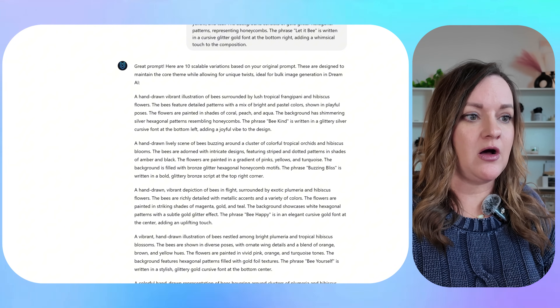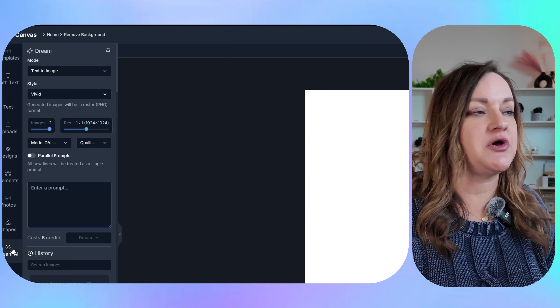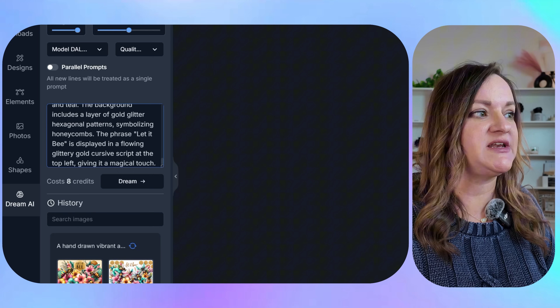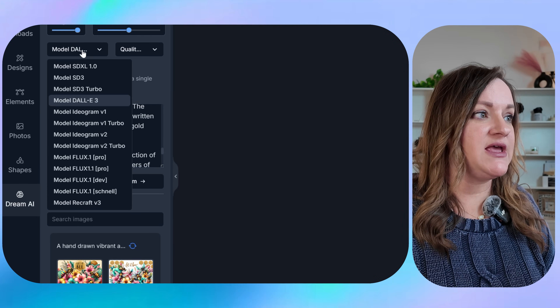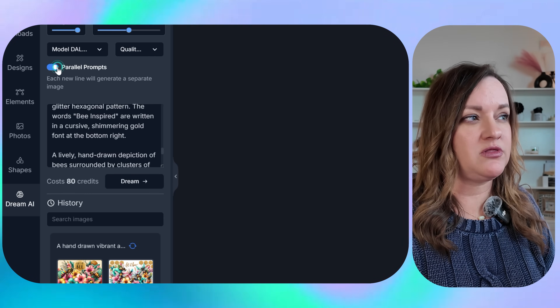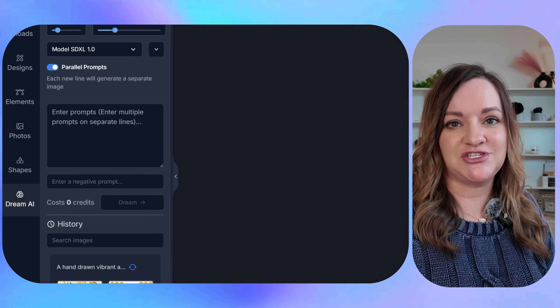My next step is just to copy all of these 10 different prompts and then over here in my designs I'm in Dream AI. If you log in, you just click on Dream AI from the dashboard, and then I'm copying and pasting all of those prompts. They do have specific spaces in there so that they will be able to generate all at once. I'm going to make sure that DALL-E 3 is selected and HD is selected because that is the image generator I want to use, and then make sure that the parallel prompt is toggled on so that it generates them all at one time.